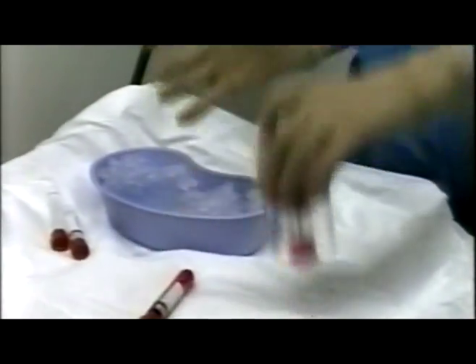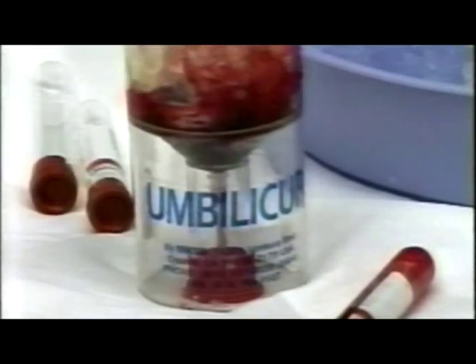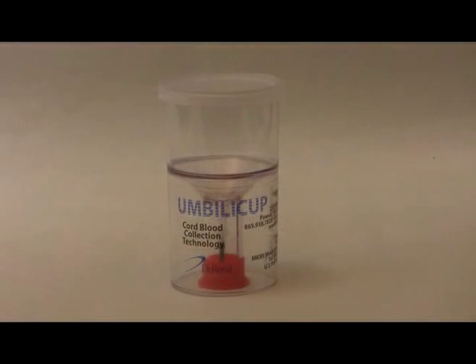The Umbilacup can also be used for blood transport by adding ice to the top of the cup and sealing the cup with the provided lid. Since Umbilacup's introduction into the market, hospitals have embraced this convenient, effective, and safe method for collecting cord blood. For the safety of your hospital personnel and patients, choose Umbilacup.